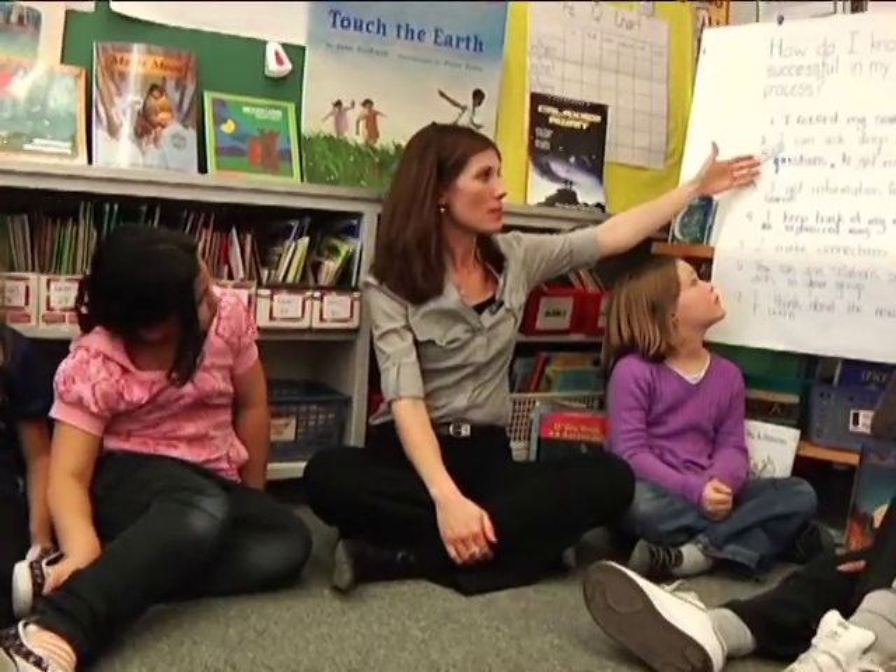One of our success criteria is that I can ask deep thinking questions to get more information, and you guys are doing that. You're asking these deep questions. But what's the difference between asking a deep question and something that's just on the surface?